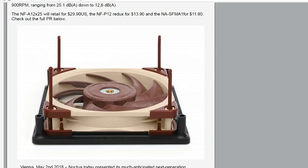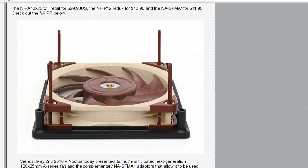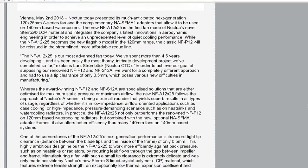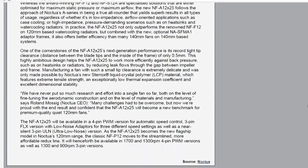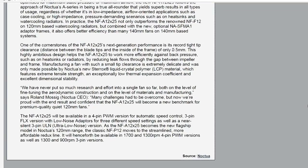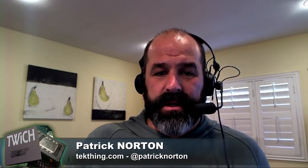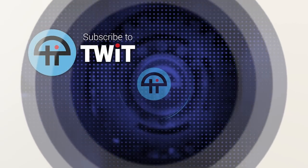This is like $30 for the NF-A12x25. The NFP12 Redux is like $13.90, which is pretty reasonable. With those NFP12s, you can throttle those down to 900 RPM, which translates into 12.6 decibels A-weighted — which is really, really quiet if you don't need an excessive amount of cooling to vent your case.